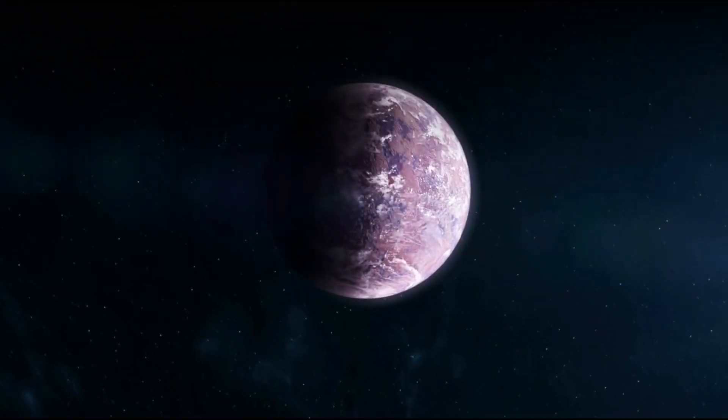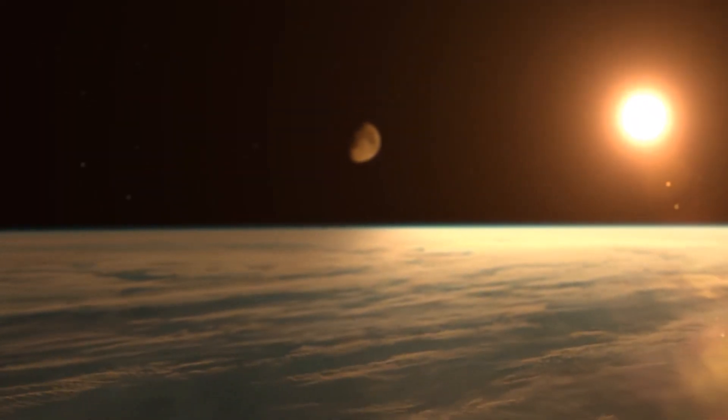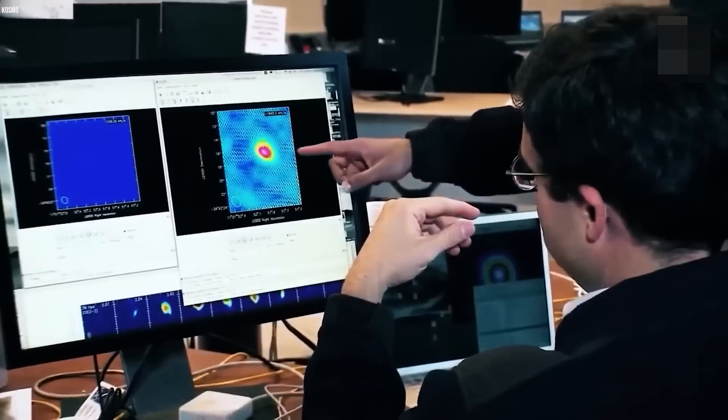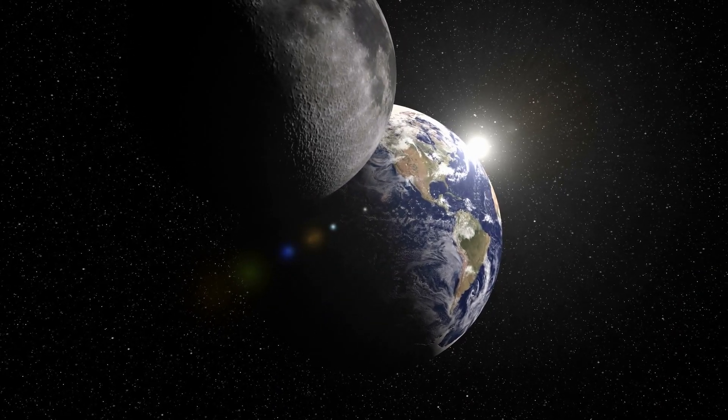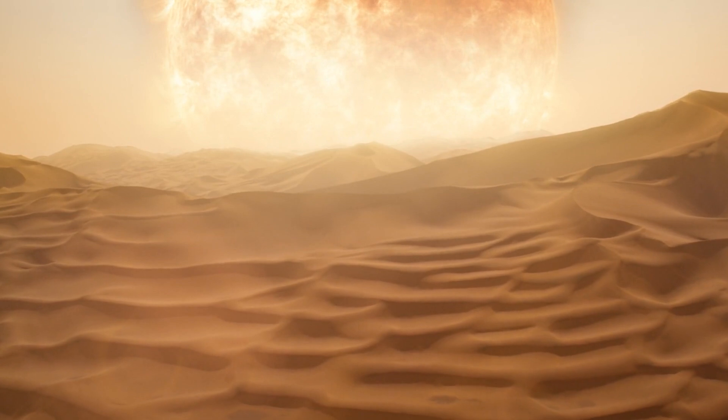Also, a planet with a higher mass can hold on to a more substantial atmosphere. As a result, the surface atmospheric pressure of GJ667CC will likely be higher than Earth's. If the planet's atmosphere is similar to Earth's, then the atmospheric pressure will be higher by a bit.